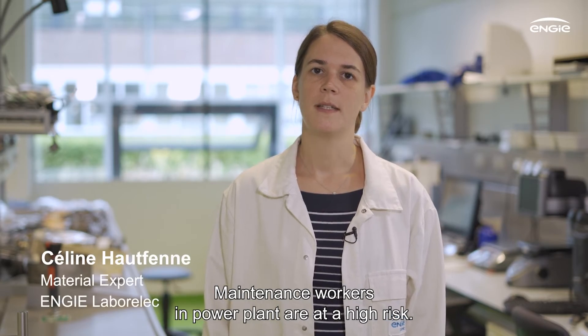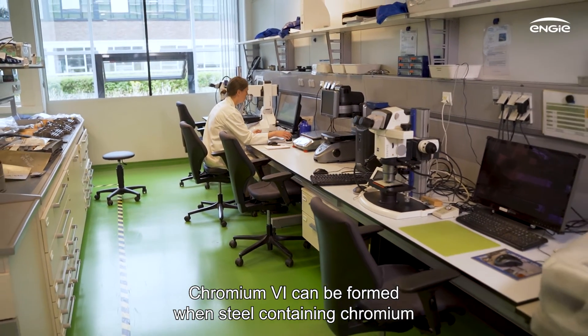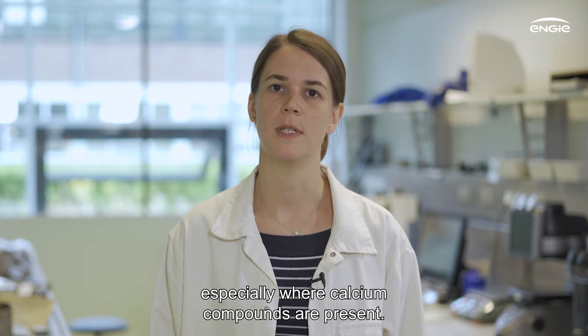Maintenance workers in power plants are at high risk. Chromium-6 can be formed when steels containing chromium are exposed to high temperatures and to an oxygen atmosphere, especially when calcium compounds are present.